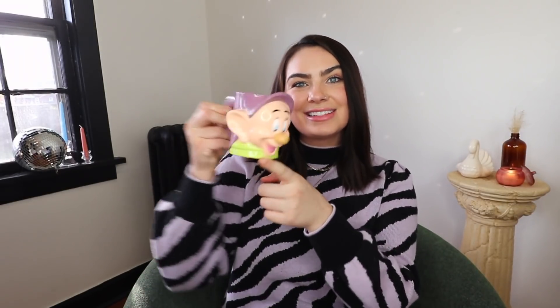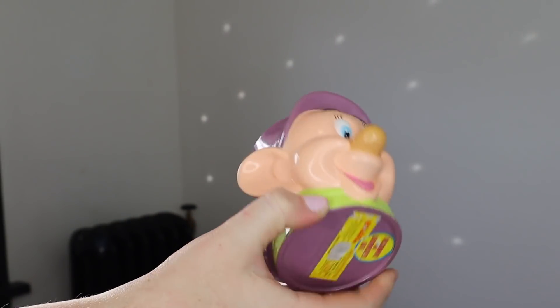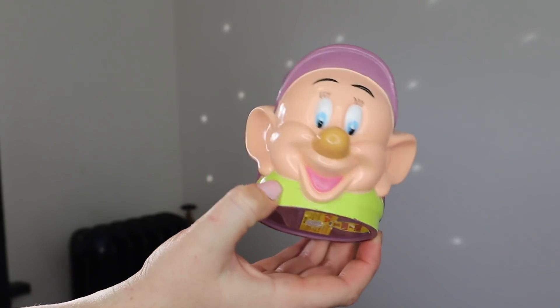Next up are a few accessories. First is this little Dopey mug — I keep calling it Dumbo for some reason! It's plastic, which I don't usually go for, but it just felt so retro and vintage. It was only a dollar and I don't know if I'll actually use it, but it's so cute for decor. I love finding Disney things at the thrift store — it's not as common as you'd think.